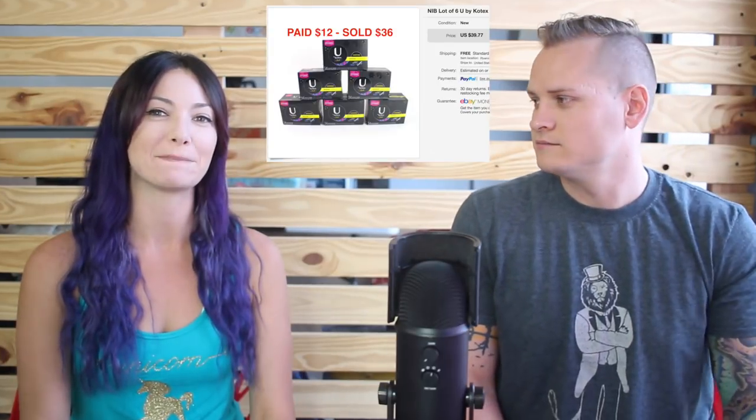This is video number six in this series, and again for those of you new to the channel, once a week we put out a video just like this showing you some of the sales that we've made on eBay from the previous week. In this video we're going to show you 15 things that sold for us and tell you how much we paid for them and how much they sold for on eBay.